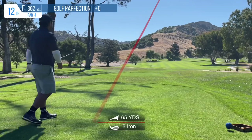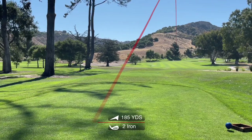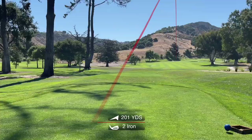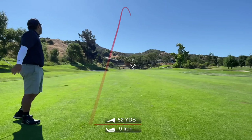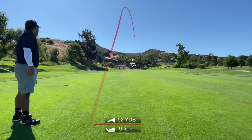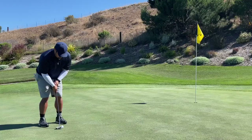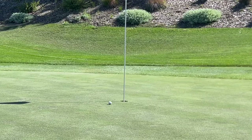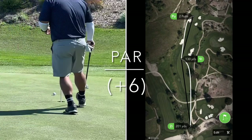Next up, a shorter par 4 — 362 yards. Took out the driving iron again. As you can see, it's working out for me, so why change something that's working? Here is my approach shot — ends up going a little bit right of my target, but overall pretty happy with it. And here is my putt for birdie. I had a lot of good looks at birdie, but I couldn't get them to fall that day. So there's another par.